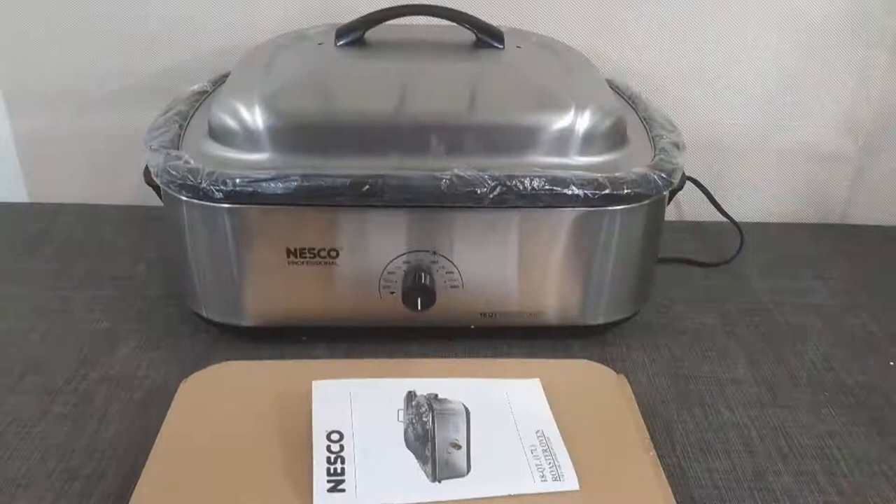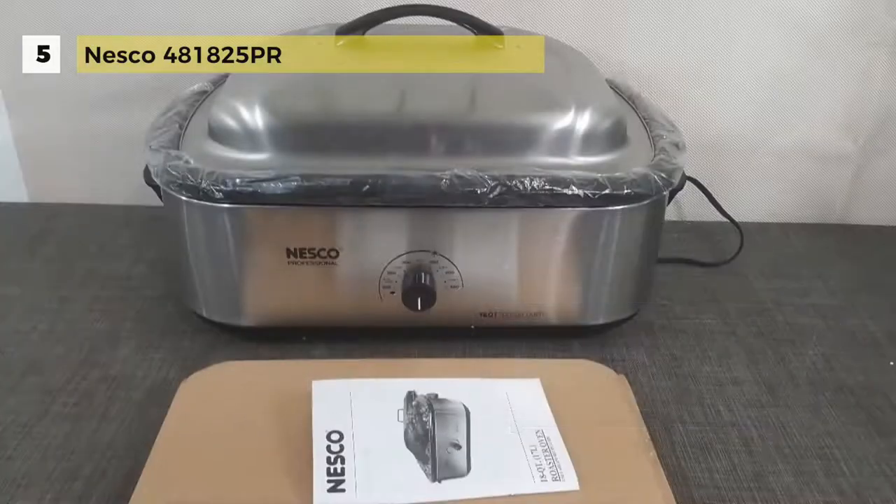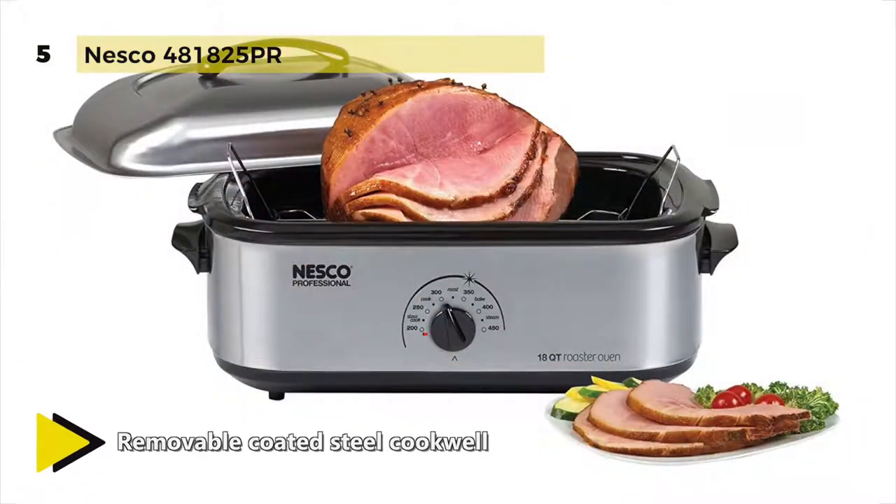In at number 5, we have the Nesco 481825 PR. Its exclusive circle of heat heating element wraps around for moist, even cooking. The automatic temperature control maintains even cooking temperatures from 200 degrees to 450 degrees.